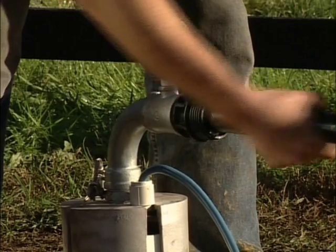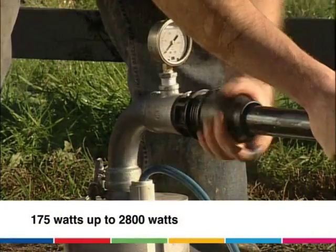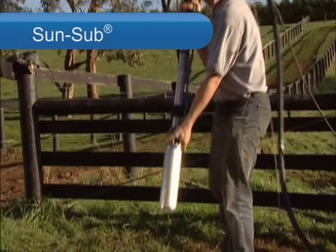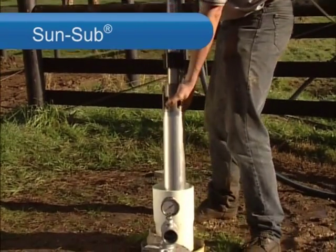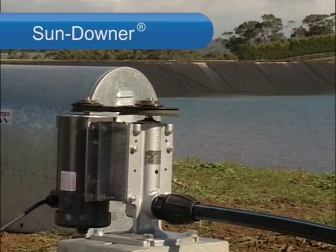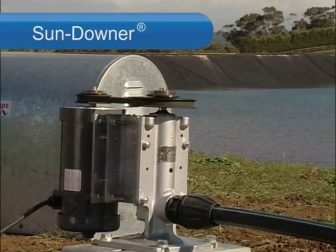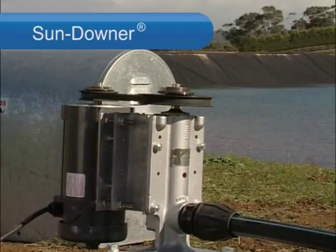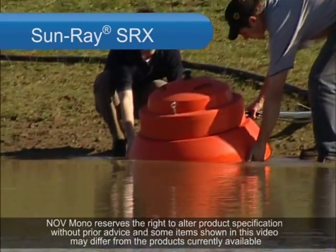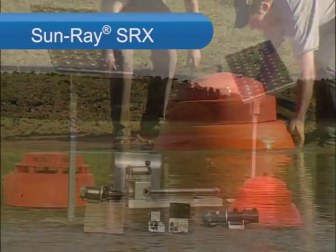There are four Mono pump ranges for a variety of applications: boreholes, surface and floating pumps. Sun Sub, a submersible pump and motor for boreholes. Sun Downer, a line shaft pump for borehole applications. And Sun Ray, a surface or floating pump with many different sizes to suit your pumping needs.